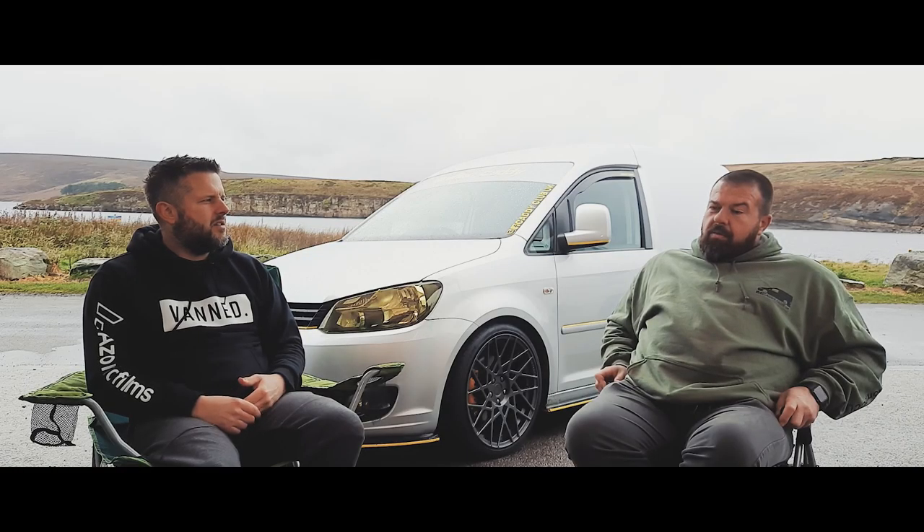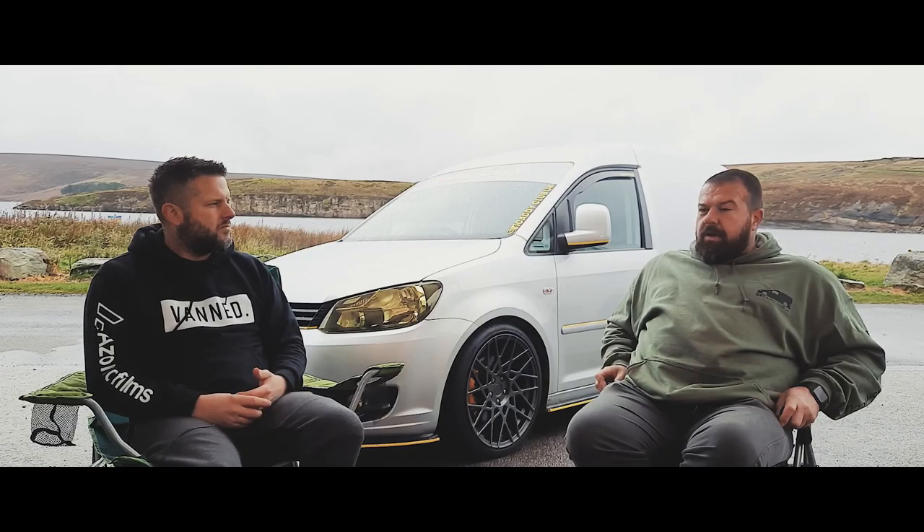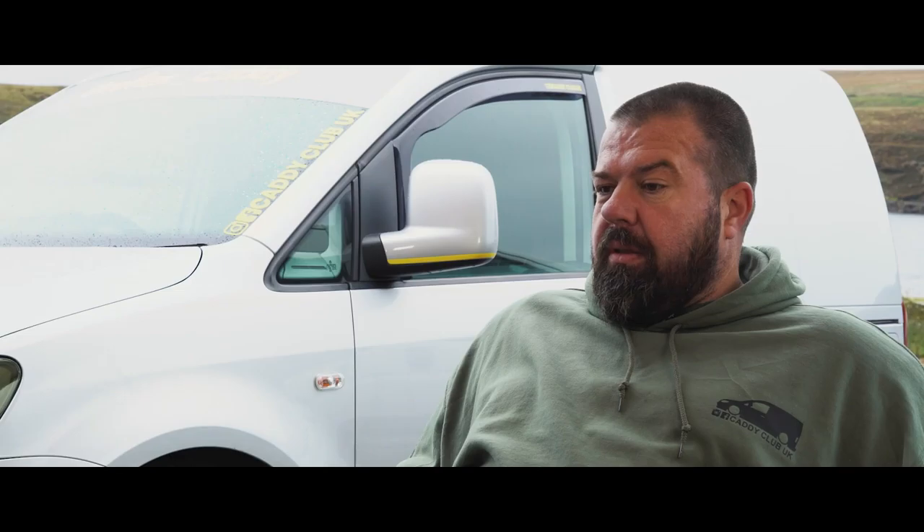Jeff Cooper organises the Lead VW show and I do monthly breakfast meets. We have one in St Helens, one in Whitchurch in Shropshire, one in Worcester, and there's also a monthly meet in Bluewater.